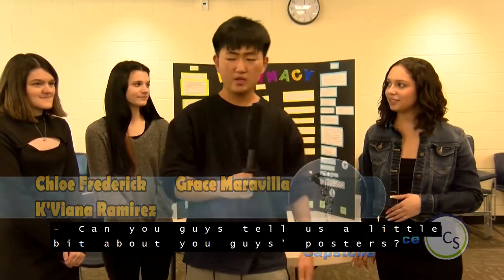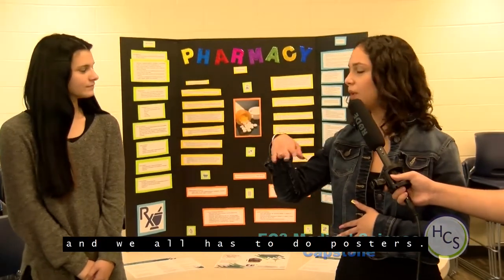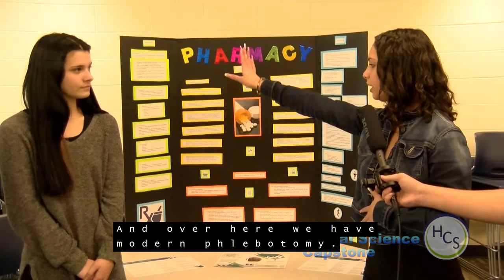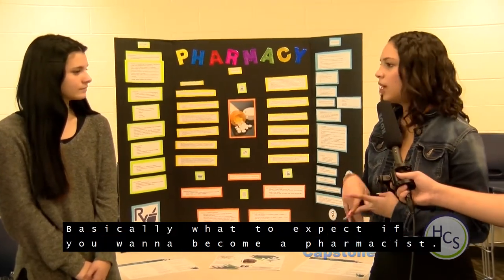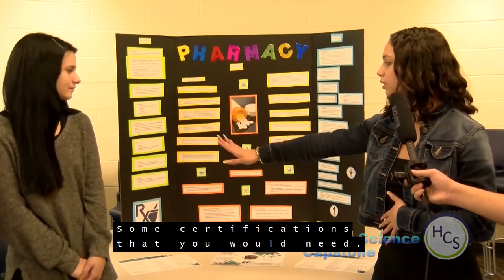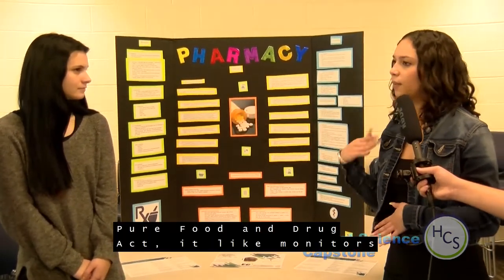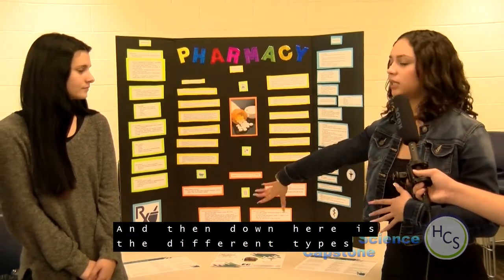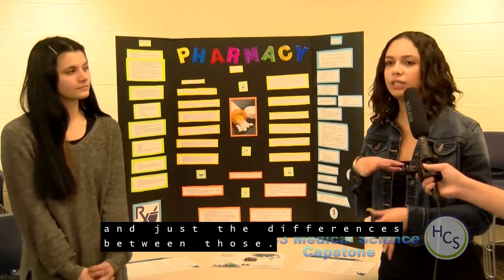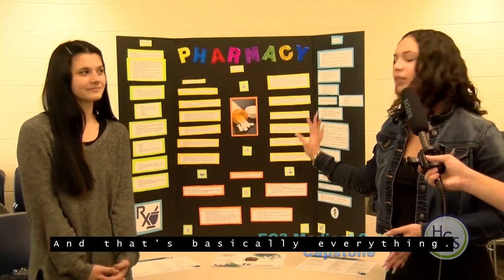I'm Chloe Frederick, I'm Grace Maravella, I'm Caviana Ramirez. We had pharmacy class here at EC3 and we all did posters. This is an overview — over here is modern pharmacy covering job skills, professionalism, what to expect if you want to become a pharmacist, agencies like the Joint Commission, and certifications you would need. Then we have laws like the Pure Food and Drug Act, which monitors medications, and the different pharmacy settings like outpatient. Over here is the history of phlebotomy for a deeper understanding.